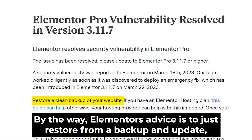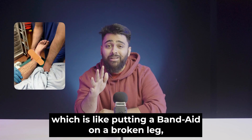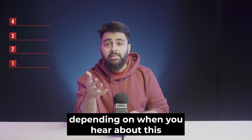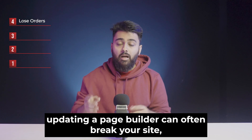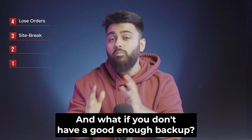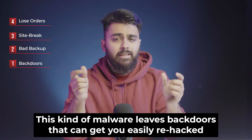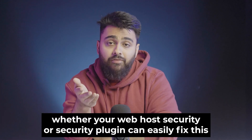Elementor's advice is to just restore from a backup and update, which is like putting a bandaid on a broken leg. The vulnerability was found on 18th March, so you'd have to restore from before that — depending on when you hear about this, that could mean losing a lot of orders. Even if that's not a concern, updating a page builder can often break your site, which is why most agencies generally avoid it. And what if you don't have a good enough backup? Even if the backup and update do work for you, this kind of malware leaves backdoors that can get you easily re-hacked.